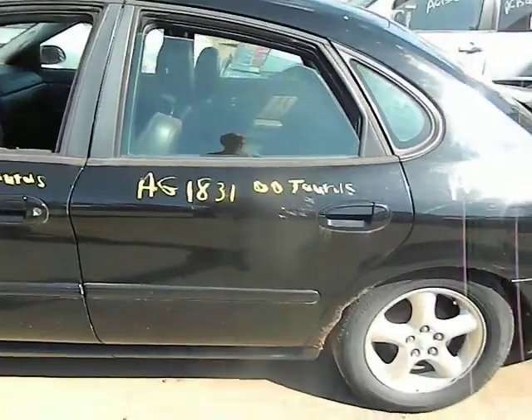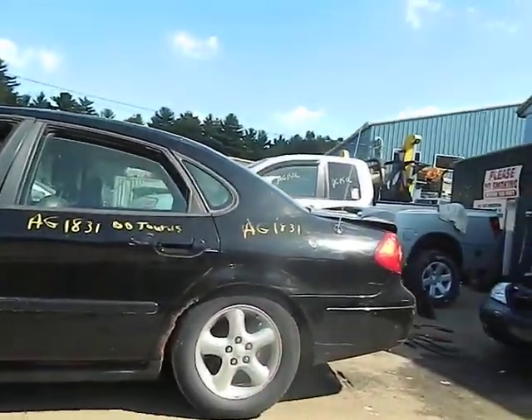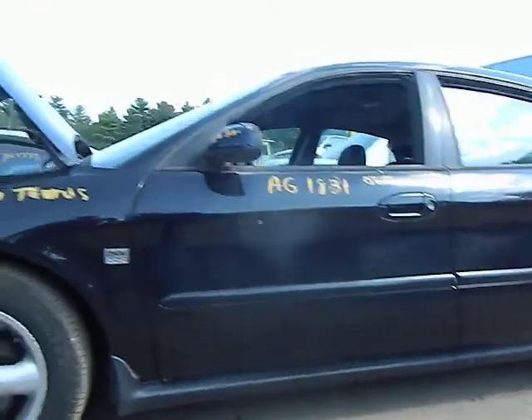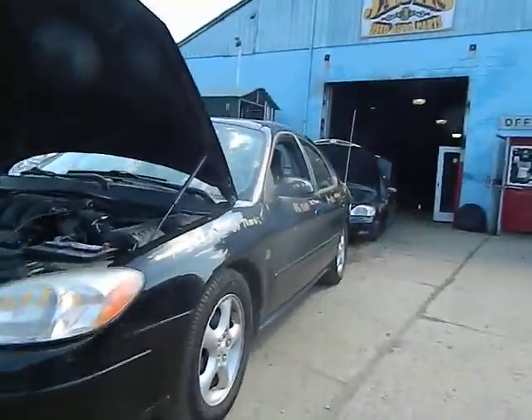AG 1831 — a 2000 Taurus with a bad engine, engine wrap, and rust in the quarter panels. The doors look good, but if the quarters are rusted, the rockers are probably starting to go as well. This is a 24-valve dual overhead cam 3-liter.